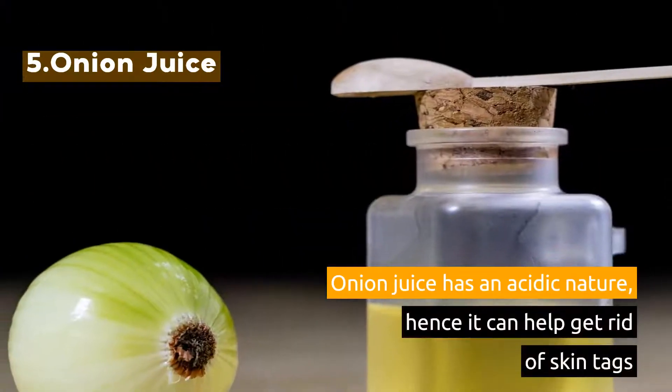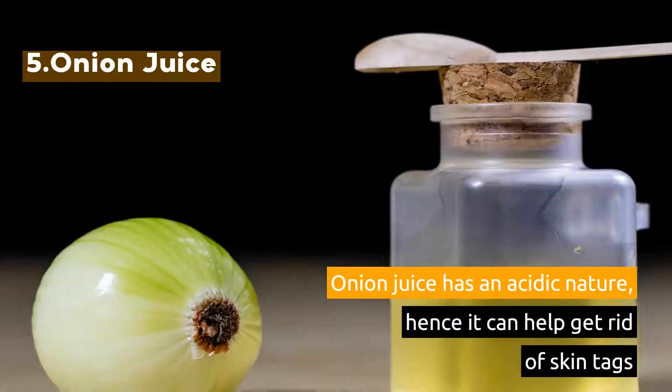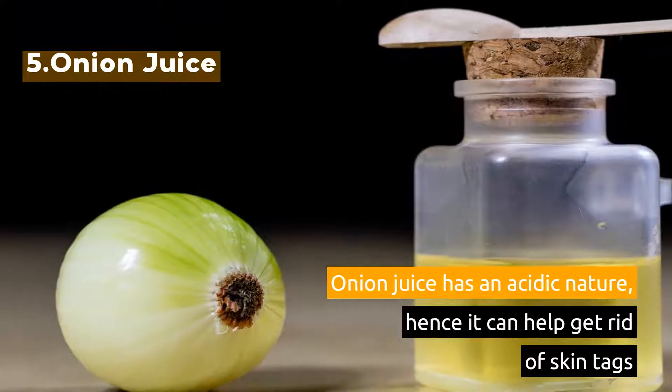5. Onion Juice. Onion juice has an acidic nature, hence it can help get rid of skin tags.